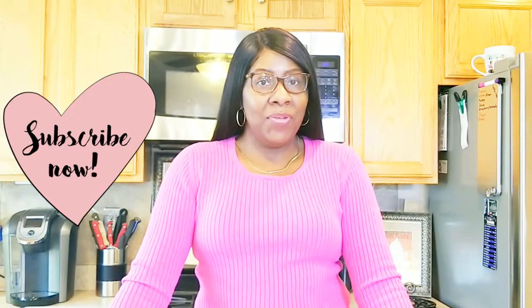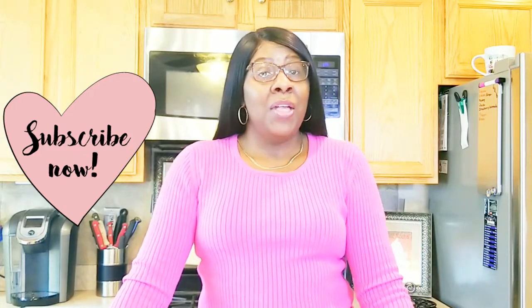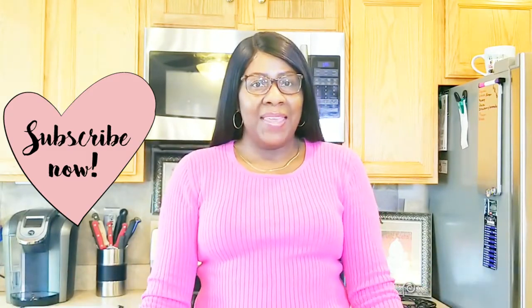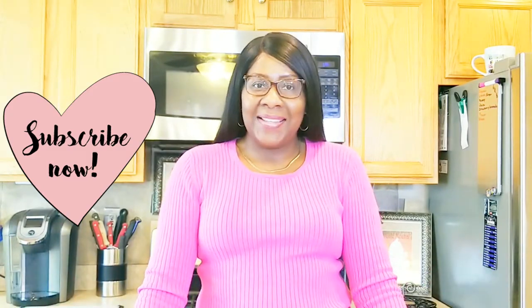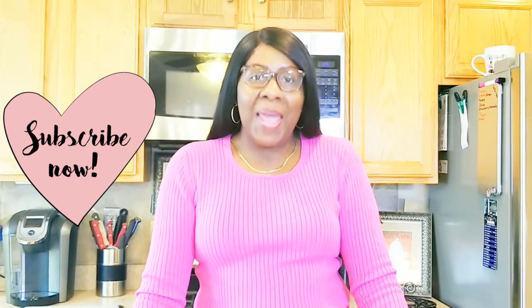Hi guys! Welcome back to my channel! Thanks for tuning in and thanks for subscribing. If you haven't already, hit the subscribe button below along with the notification bell. This way you'll be notified when I upload new videos, and I upload new videos every week. Then you can return and join us again. If you're new, welcome! And if you're returning, thank you and welcome back!